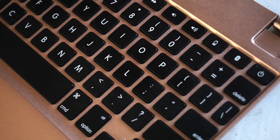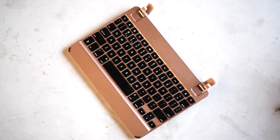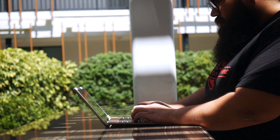I bought a Brydge keyboard for this, so when I want a physical keyboard, I have that. It feels great — it types better than the Apple Smart Keyboard, so I do enjoy using it. And the nice thing is it's pretty cheap because it's an older iPad than the iPad Pro.